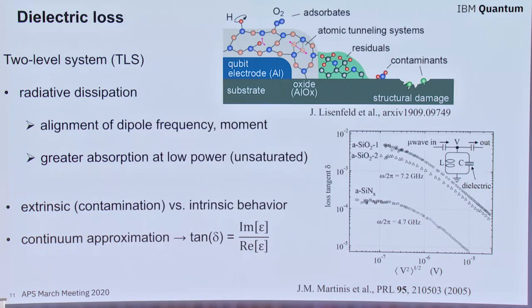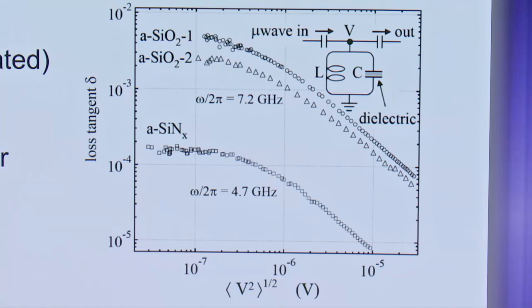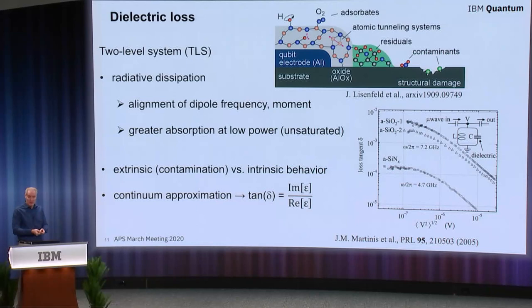The degree to which TLS absorption occurs depends on the alignment of the dipole of that particular TLS, its frequency relative to the qubit system energy. We see greater absorption at lower temperatures and lower powers, because these TLSs can saturate given enough power. In the single-photon regime we care about, certain dielectrics near and around your system will have a bigger effect on overall qubit performance. Because there are so many TLSs — a bath of them — we can use a continuum approximation to describe their response: simply the ratio of the imaginary over the real component of the effective dielectric constant, giving us the loss tangent.